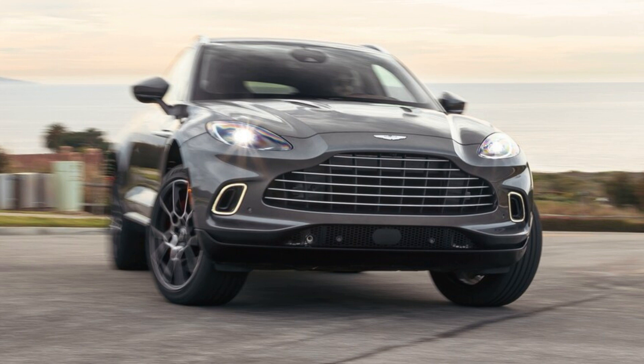2021 Aston Martin DBX first test: it's great. Period. It's also maybe the best Aston Martin ever, at least from a certain point of view.